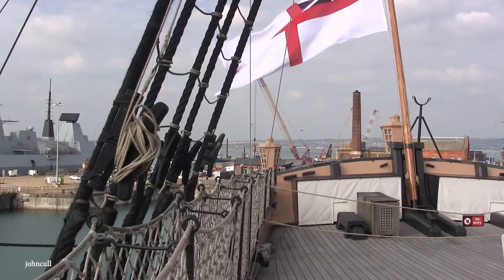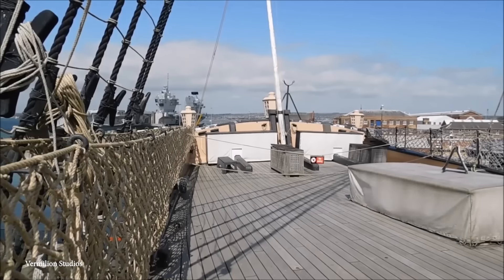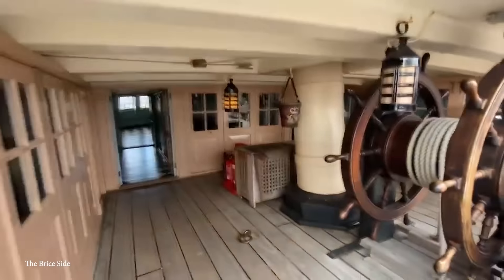Despite being severely damaged, there was public outcry at the suggestion of her being scuttled, so she was instead repaired and used as a harbor ship and a museum ship once more powerful vessels took the waves later that century.